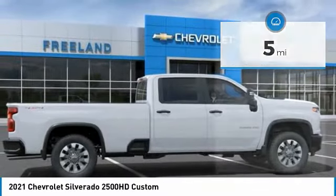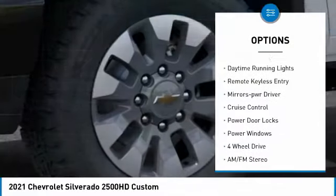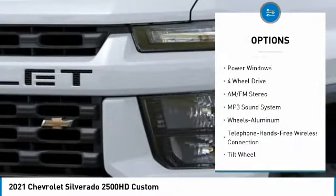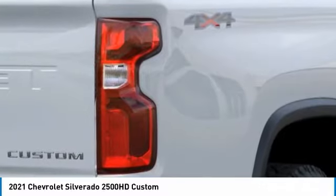Here are some of this vehicle's great options: towing package, aluminum wheels, heated side mirrors, traction control, daytime running lights, remote keyless entry, mirror memory, cruise control, power door locks, and power windows.